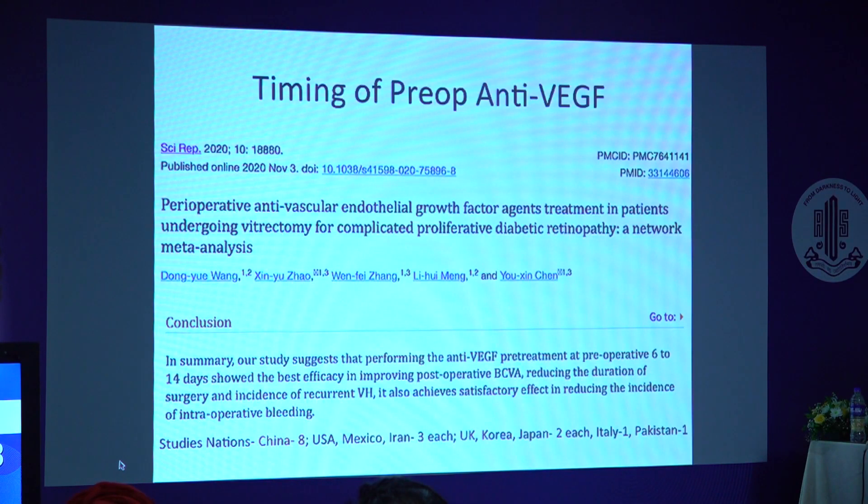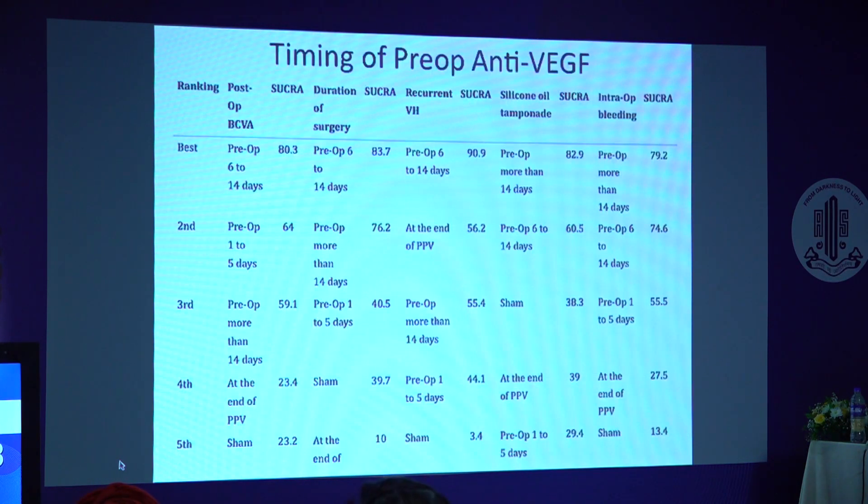In a meta-analysis of 26 studies, Wang et al. concluded that anti-VEGF pre-treatment at 6 to 14 days pre-operatively showed the best efficacy in terms of improving BCVA, reducing duration of surgery, and incidence of post-op hemorrhages, and it also reduced intraoperative bleeding to a significant extent. However, it is important to note that 8 out of these 26 trials were from China alone, so the 6-to-14-day period may not be universally applicable. These are the detailed study results in tabulated form.